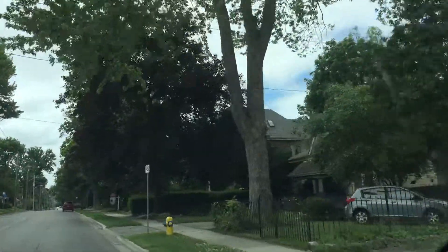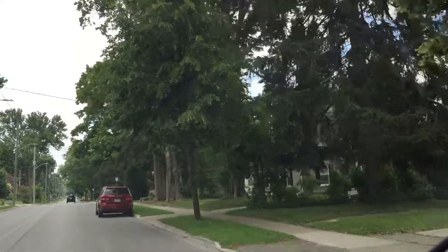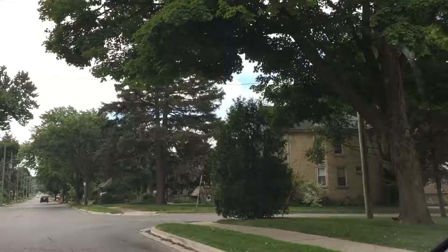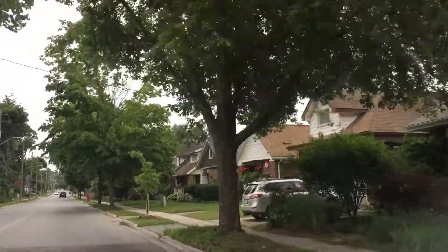This is a very popular neighborhood — it scores as one of the best neighborhoods to live in across Canada, and that's probably because of all its character, its walkability, and its ease of access to downtown.